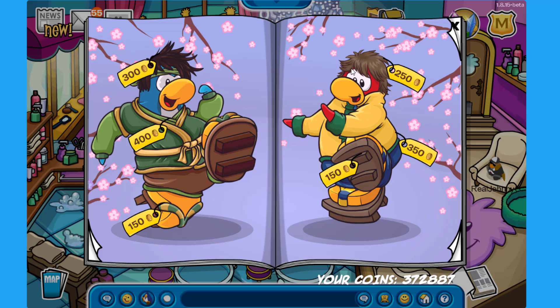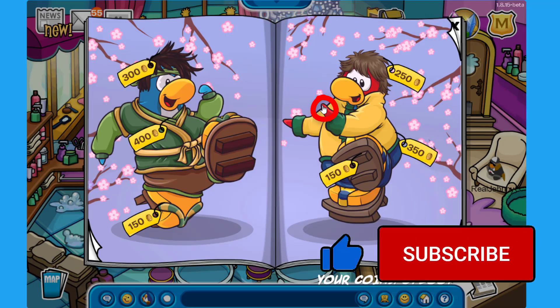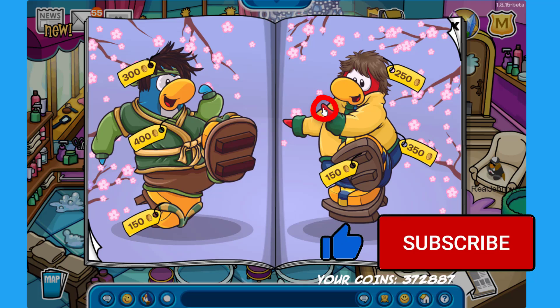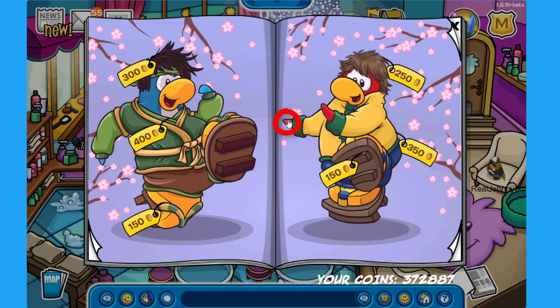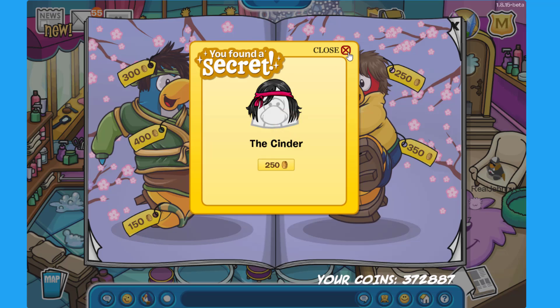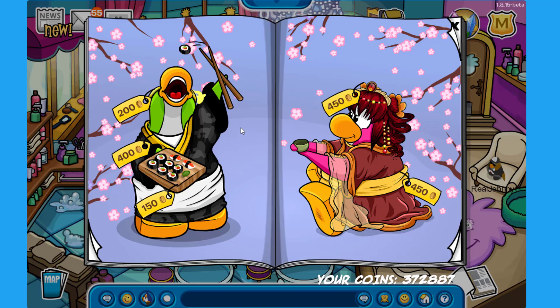For the red penguin on the right, click on the flower at the top of the catalog to find the Froggy Floaty for 100 coins — this is a brand new item, it looks incredible. Then there's a secret on the right flipper of the red penguin — click there to find the Ink Ceremony Robes for 550 coins. Click on the other flipper on the left to find the Cinder for 250 coins.